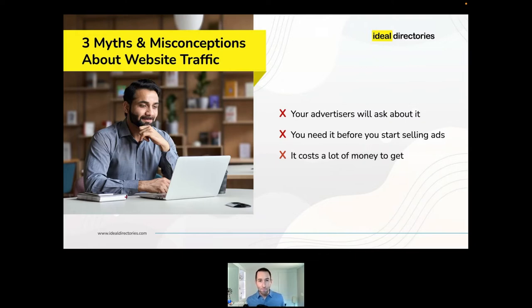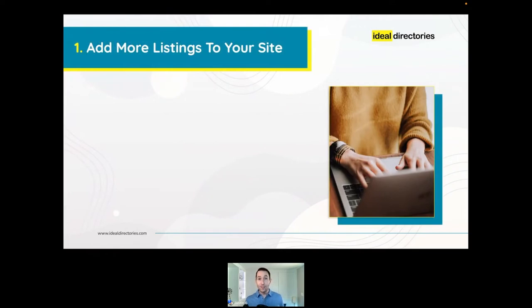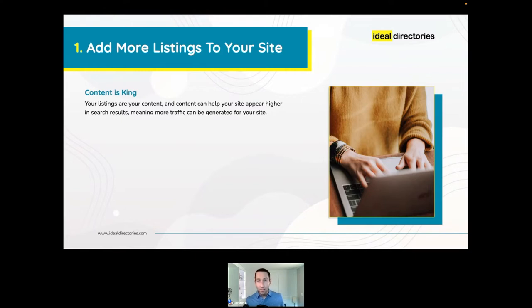Number one: add more listings to your site. The experts agree that content is king for generating website traffic. In the case of a directory website, your business listings make up the majority of your content. Every listing you add increases your chances of being found when a shopper searches for a product or business featured in your directory. The more listings you have, the better the chances your site will show up high in search results.